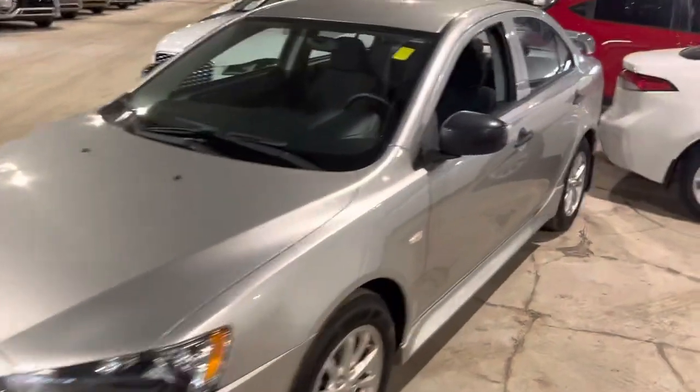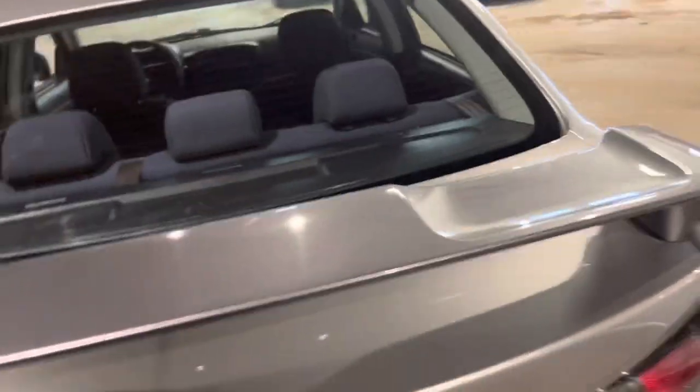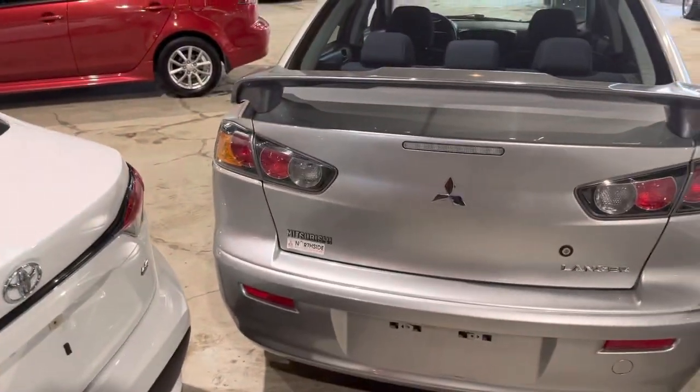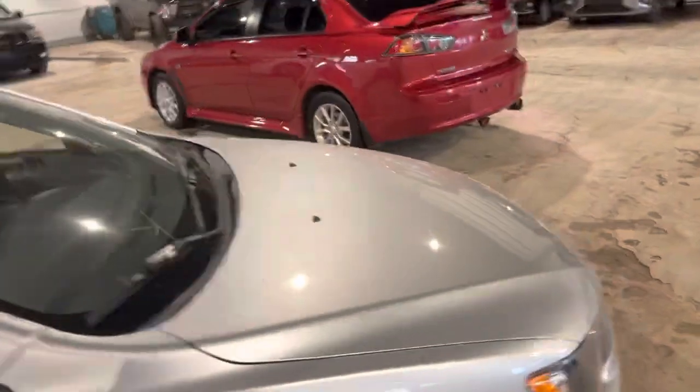Hello from Northside Mitsubishi in Edmonton, Alberta. Here we have the 2016 Lancer in an all-gray colorway. Just to show you the back of the car here — this vehicle is an amazing shape and for 2016 has almost no kilometers on it.